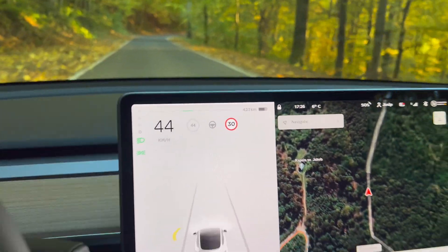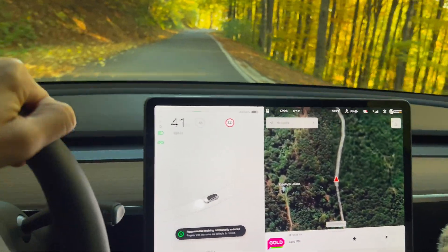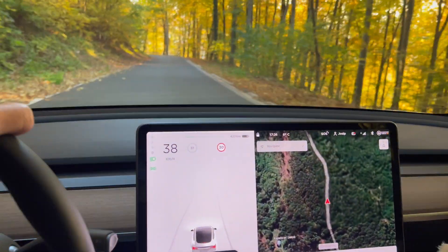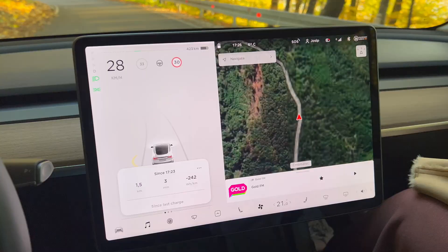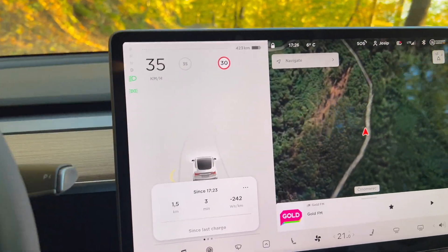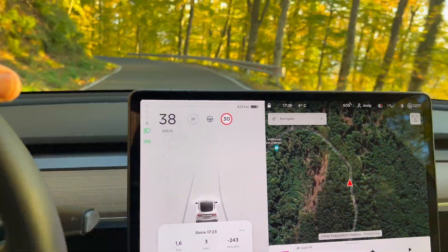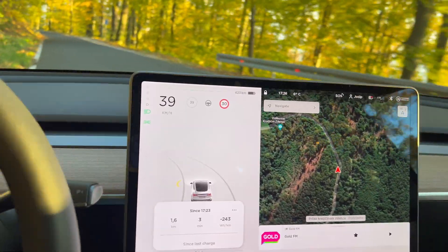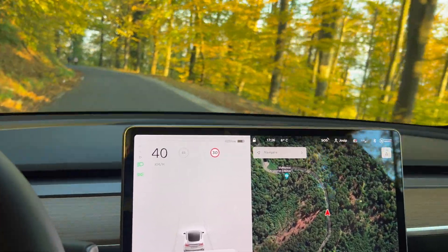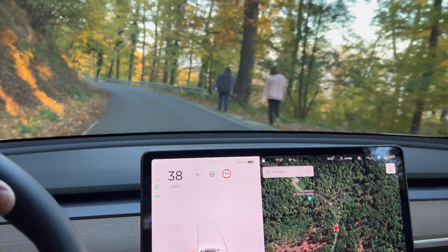You can see the range on screen. It says the regeneration is temporarily reduced, probably because of the cold battery. Look at this — for the first time I'm seeing actually negative 24 kilowatts, so that's interesting. It's the first time seeing that in any electric car. As you can see, we're just going down here and charging.